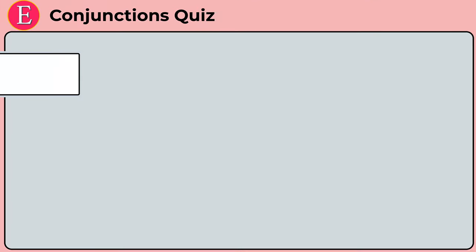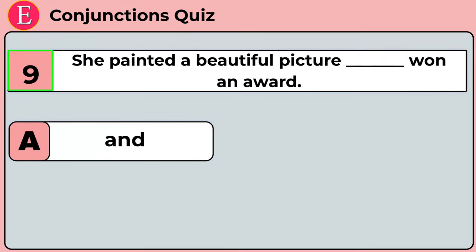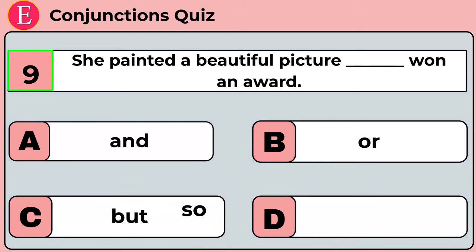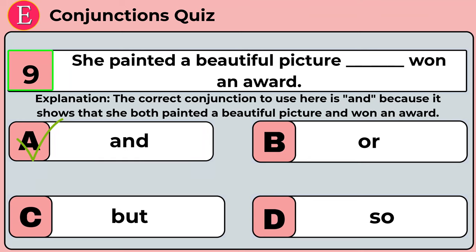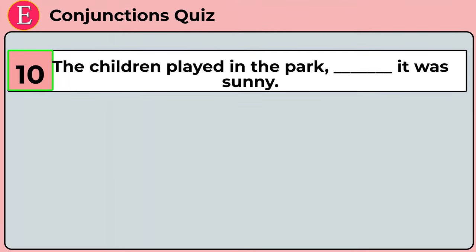The ninth question is: she painted a beautiful picture ___ won an award. Your four options are option A: and, option B: or, option C: but, option D: so. Time is up. Correct answer is option A: and. She painted a beautiful picture and won an award. 'And' is the correct answer because it shows that she both painted a beautiful picture and won an award.